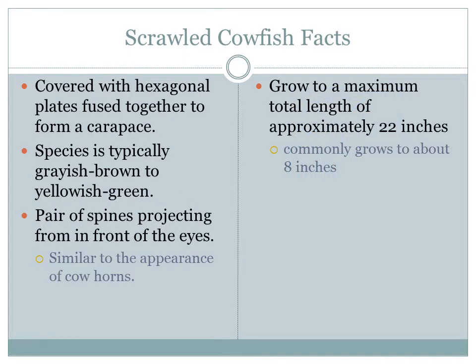Here are some more facts about the scrawled cowfish. The body of the species is covered with hexagonal-shaped dermal plates that are securely fused together to form a carpus — pretty much similar to a turtle's shell, but not as hard, and used as a defense mechanism for protection. There is also a pair of spines projecting from in front of the eyes, similar in appearance to cow horns, which is how it gets its name. The color is typically grayish brown to yellowish green, with traces of blue running throughout its exterior. It can grow up to a maximum of 22 inches, but is commonly known to be about 8 inches.